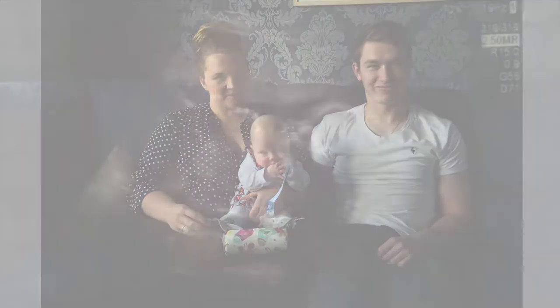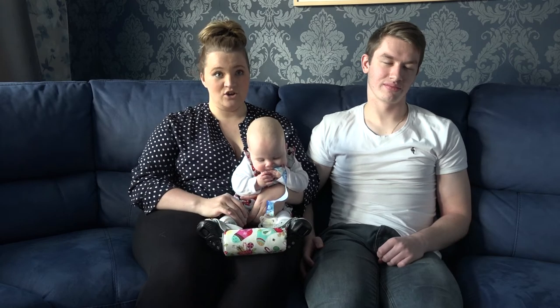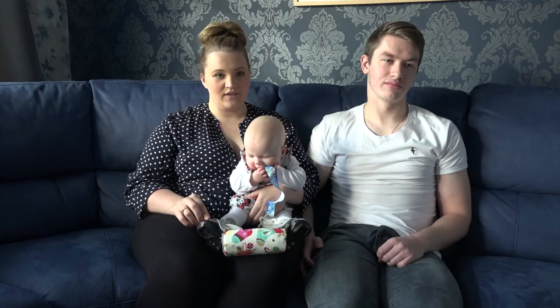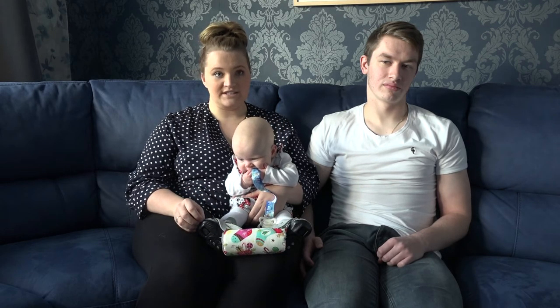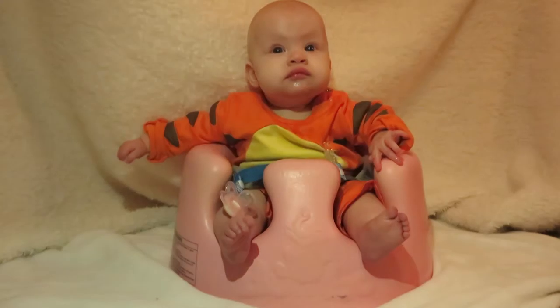We found out at our 20-week scan, when they check everything of the baby to make sure it's all growing perfectly — normally when you can find out the gender. When they were checking her feet, they noticed that they were turned in, so we were sent to the RVI for another scan just to check if it was talipes and if it was linked to anything else.